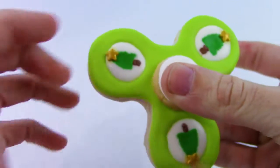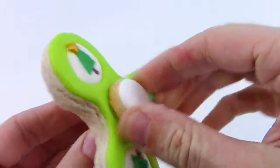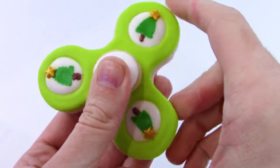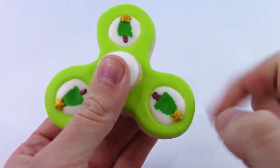It looks like it would — oh my goodness, it actually spins! It's kind of stuck, but yeah, this actually works. I just thought this was so cool, I had to show you guys, especially in time for Christmas. Look at that, that is so awesome.